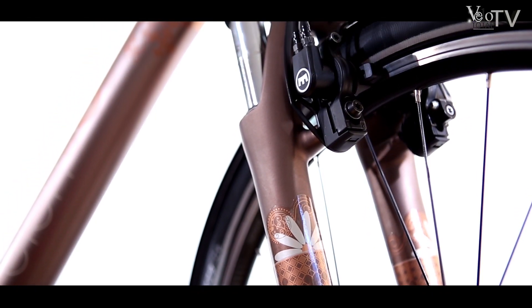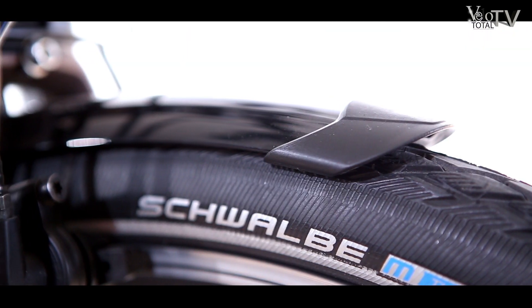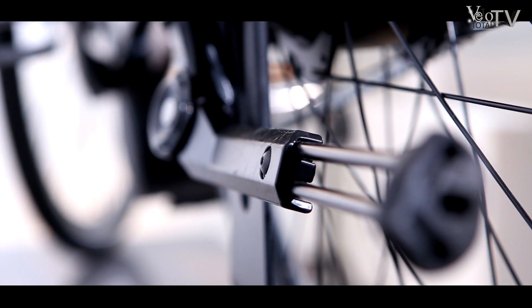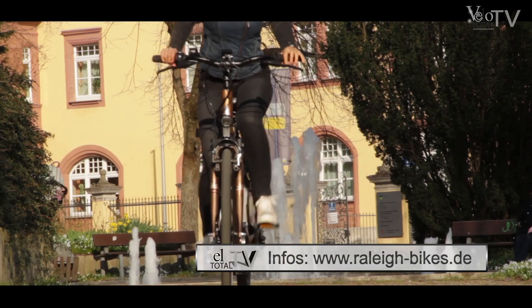Außer Suntour-Gabel, Magura-Bremsen und etwas kurzen Schutzblechen sind Nordic Lights Beleuchtung, Rahmenschloss, Ständer und Racktime-Träger zu nennen. Fazit? Well done, Lads!